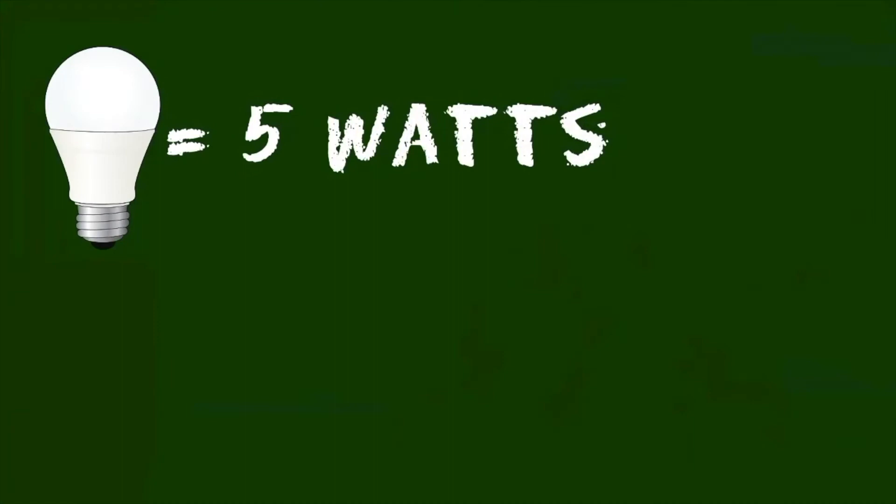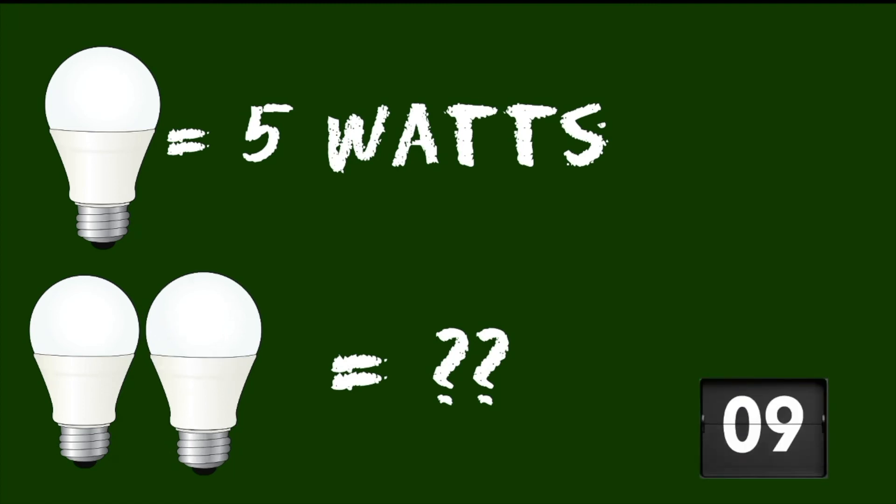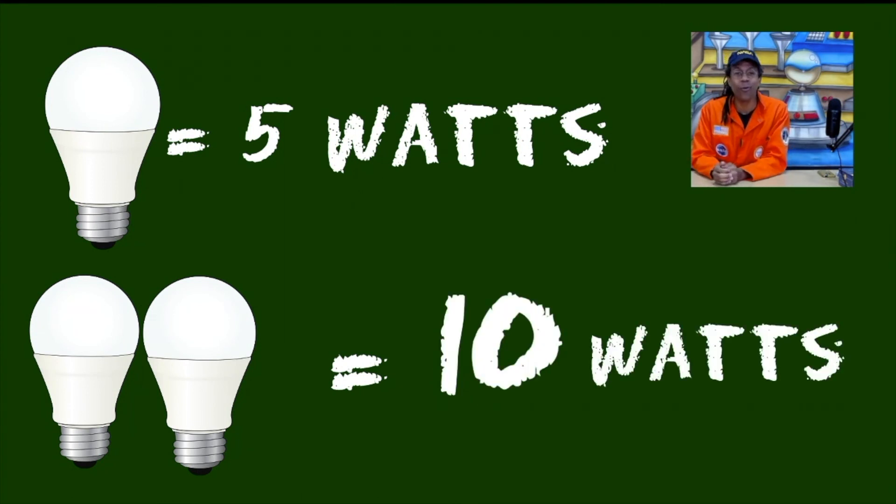We know that electricity is made at power plants and that we measure electricity in watts, kilowatts, and kilowatt hours. Let's have a little critical thinking activity. I will ask you a question and then you'll have 10 seconds to talk it over with your classmates, your teacher, or if you're at home, with a grown-up. Here we go: if one light bulb uses five watts of electricity, how many watts would two light bulbs use? You have 10 seconds. Time is up — two light bulbs would be five watts plus five watts, or 10 watts of electricity.